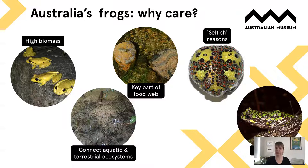Frog skin chemicals are being explored for use as antifungals, antivirals, and all sorts of things that might end up saving ourselves, so every time we lose a frog species we lose this potential benefit. Frogs are also typically great bio-indicators — most species are very sensitive to any kind of environmental change, so by monitoring the health of frogs we're also monitoring the health of our ecosystems.